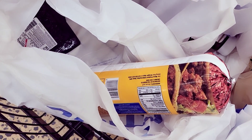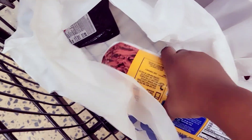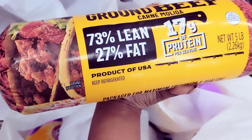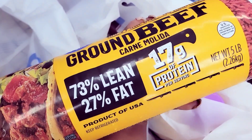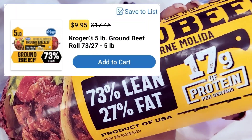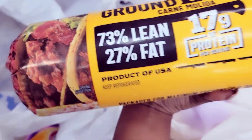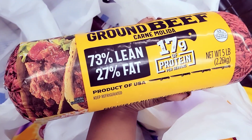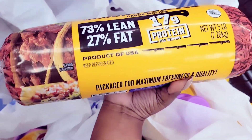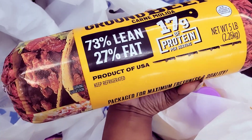I couldn't get over to the ground beef section because it was very busy, but I got this massive five-pound package of ground beef. This will feed a family of five, and it ended up being about $9.95. I feel like that's a decent price for the size.